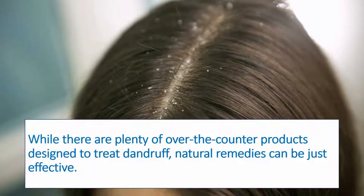While there are plenty of over-the-counter products designed to treat dandruff, natural remedies can be just as effective.